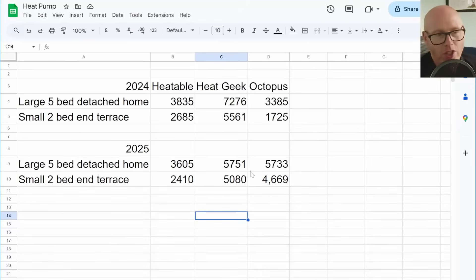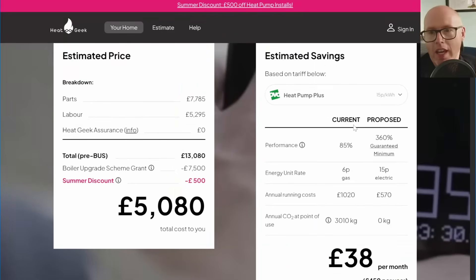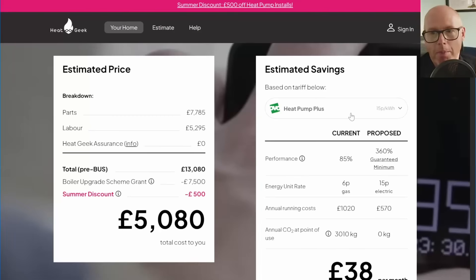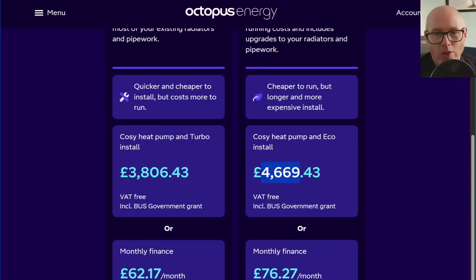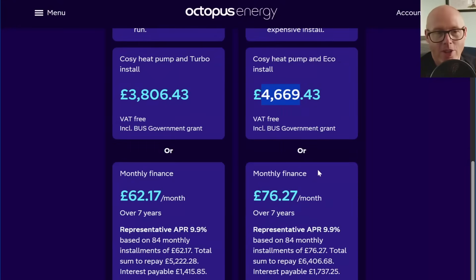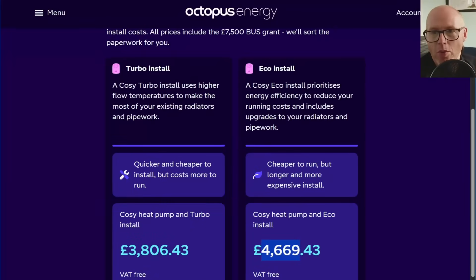Of course, there are still so many ways — especially with smart tariffs — that you can save masses of money on running these things. As you can see here on the HeatGeek quote, they're talking about OVO Heat Pump Plus. I've spoken about that tariff several times on the channel. For some people that will work out really well, but just like Octopus with their Cosy tariff, it's also not going to be the best solution for everyone. So do your sums carefully and work out what's going to work for you — your heat loss, your property, do you have solar, do you have batteries, what's your lifestyle?